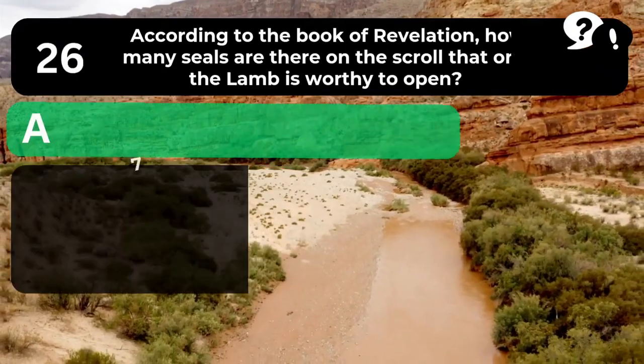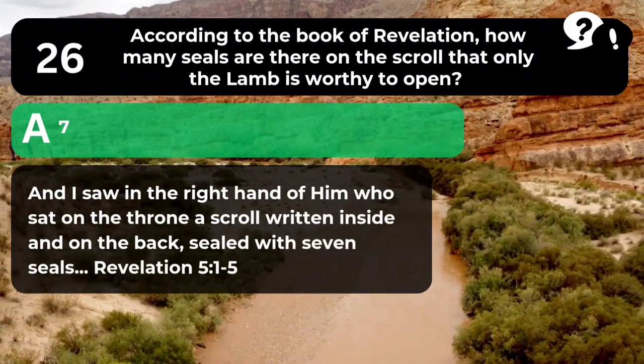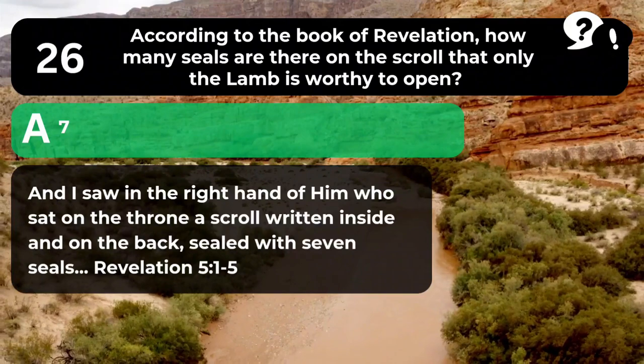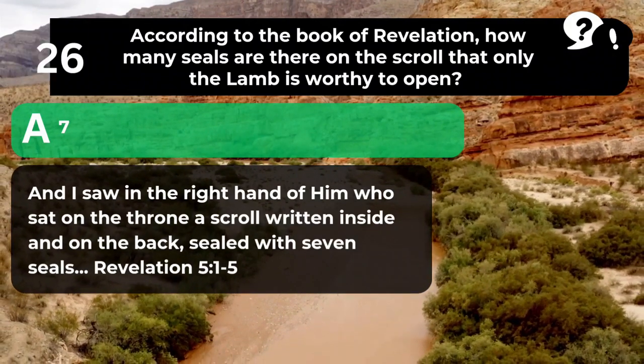The answer is A. 7. "And I saw in the right hand of him who sat on the throne a scroll written inside and on the back, sealed with seven seals." Revelation 5:1-5.